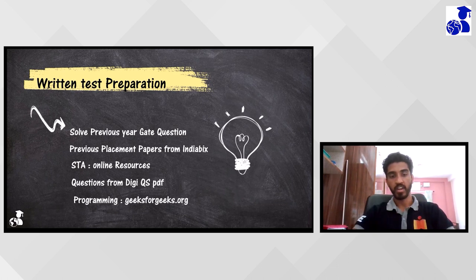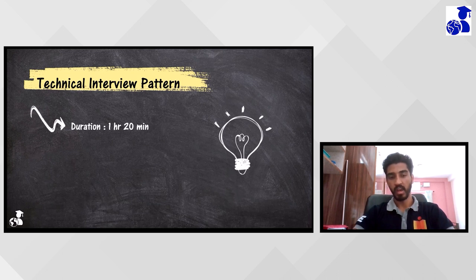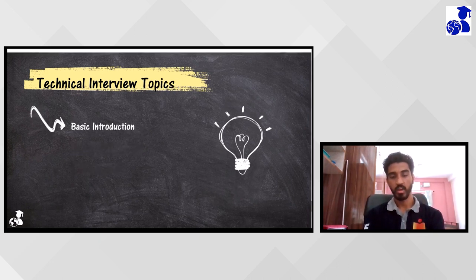My technical interview lasted around one hour 20 minutes, and there was only one person available in my interview. It was conducted virtually on Samsung Knox platform, not physical. The interview started with a basic introduction - he was trying to calm me down for around five to ten minutes, getting to know about my background, my M-Tech place, my interests, hobbies, etc.